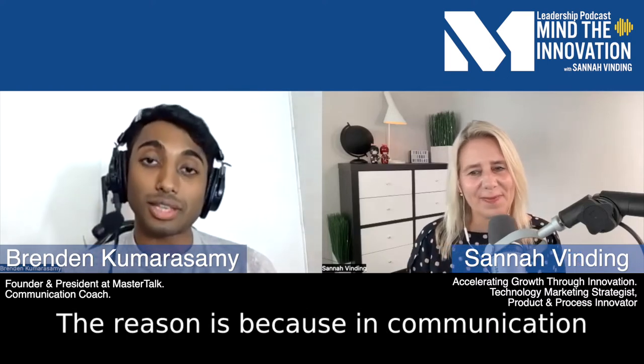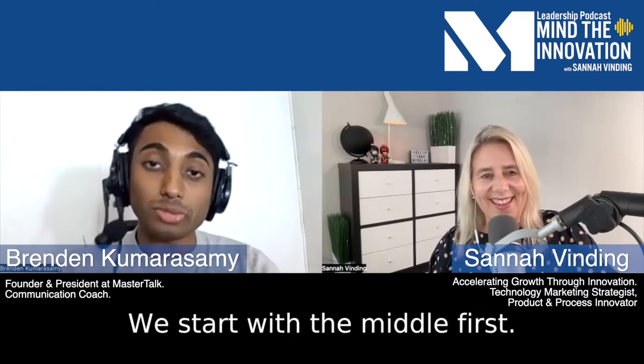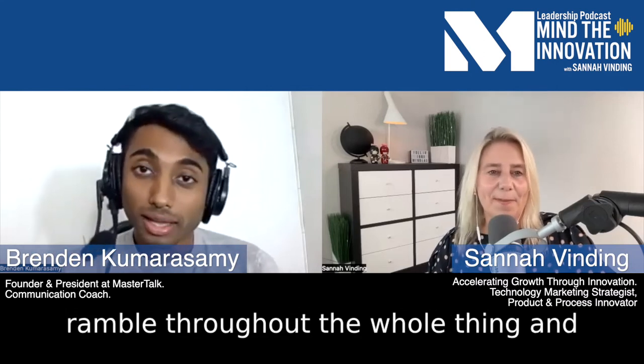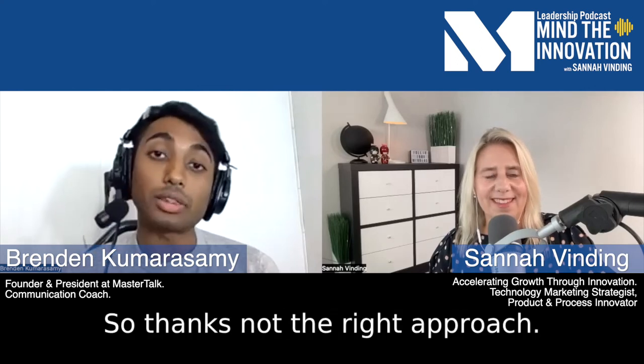So why am I telling you that analogy in the context of our conversation? In communication, we don't do that. We start with the middle first. We shove a bunch of content, get to the presentation, and ramble throughout the whole thing. And the last slide sounds something like: 'So... thanks.' Not the right approach.